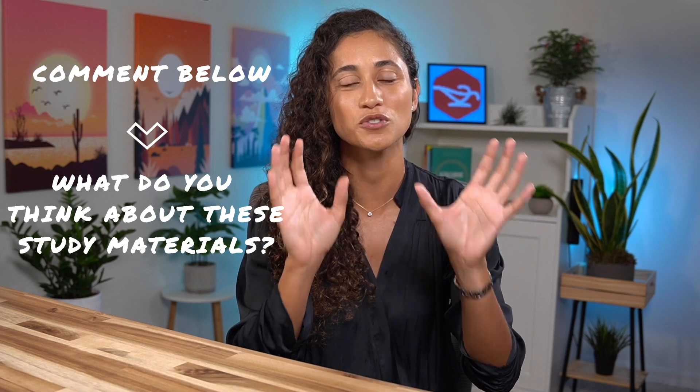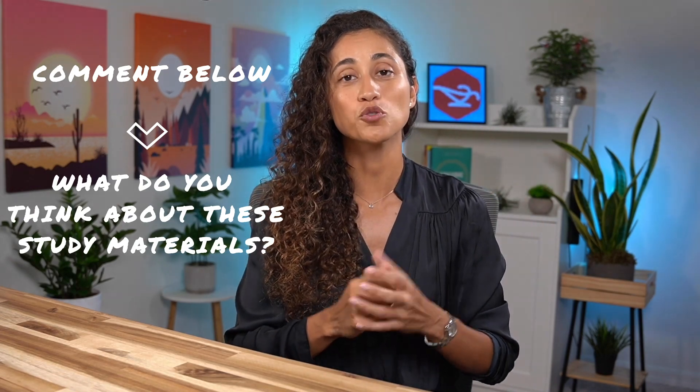That's it for today's video — let me know in the comments what you think of the study materials I shared. And if you're currently using study materials you find really helpful, please share that in the comments as well. If you need help with your FE preparation, feel free to reach out to us — we are here to help you. Thank you guys for watching, I hope you have a great productive week, and I will see you in the next video. A la prochaine!